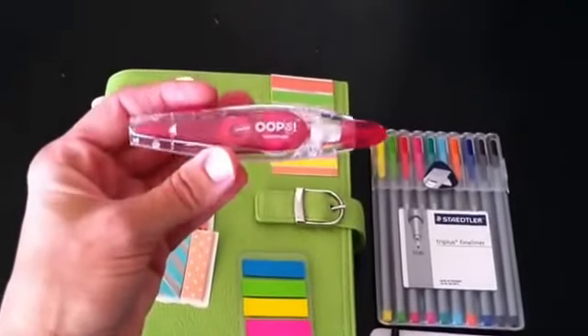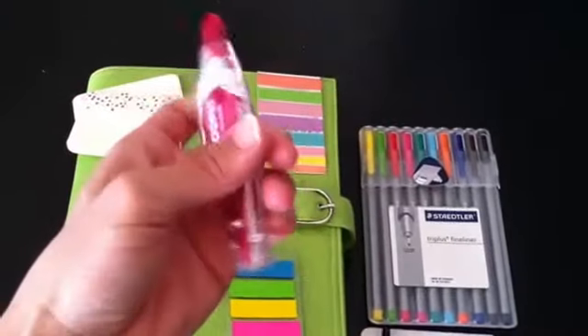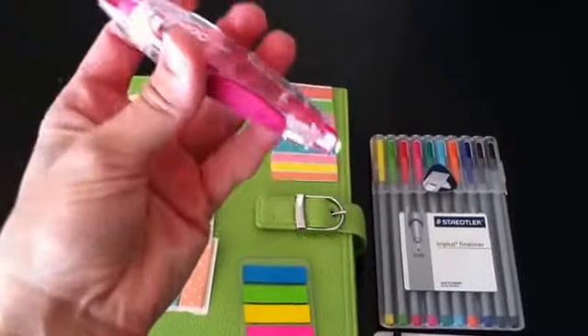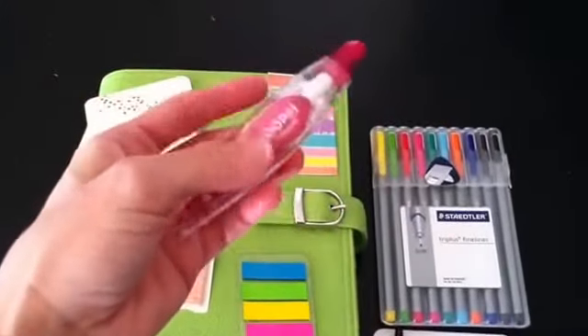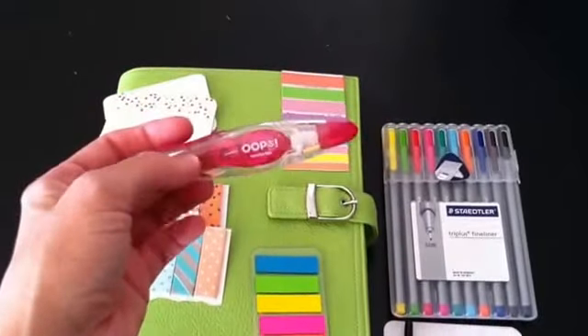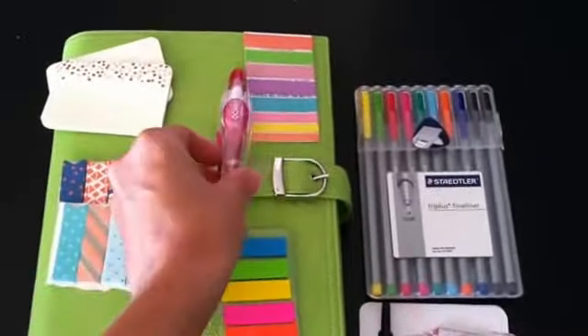Next is this Oops Whiteout Pen, which I love. I got this at Staples in a two-pack. It's a clickable whiteout pen and it glides really smooth. I find that Sharpie pens write on it really well — some of the other ones smudge it. But this is definitely an essential all the time. I have to have this.